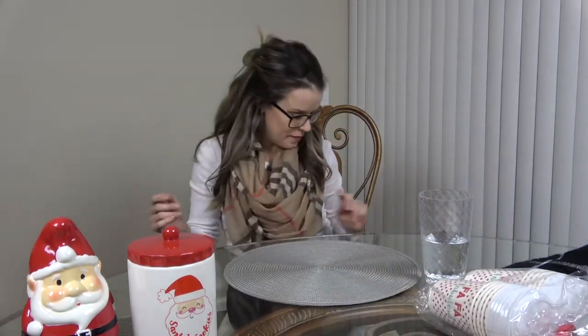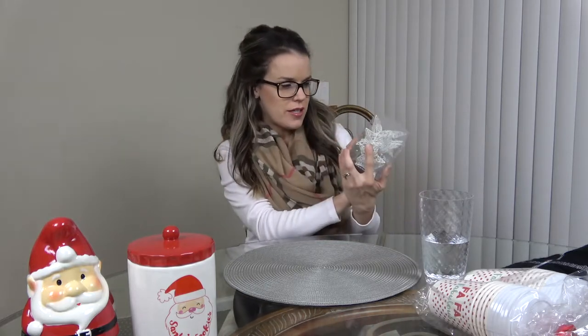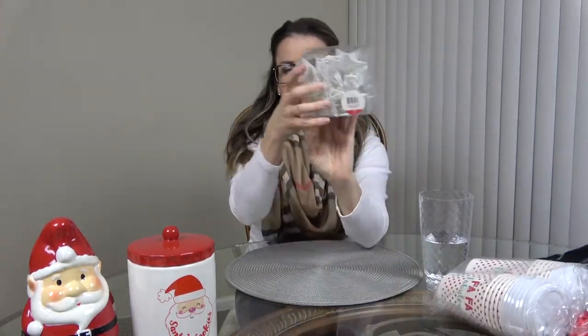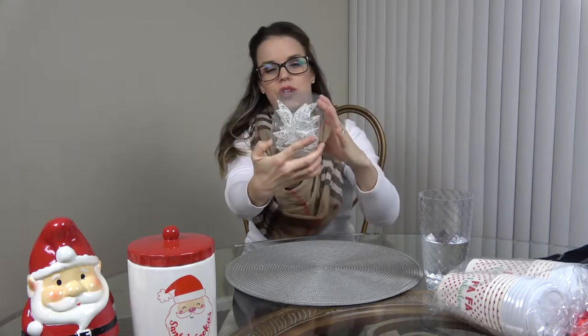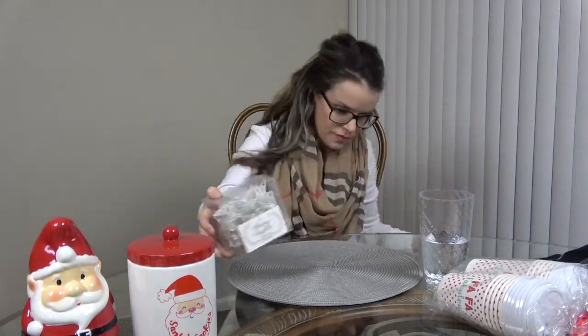The next thing I got are these cute little star string lights, six feet long — they were five dollars. These string lights are so cute. I feel like they'd be great on the mantle or just somewhere decorative.